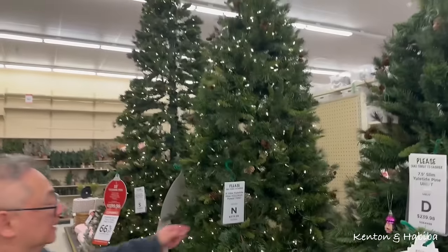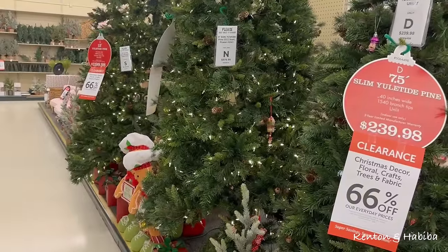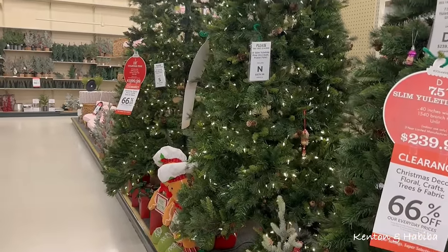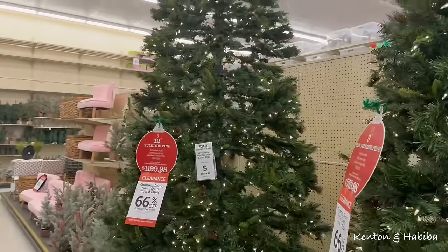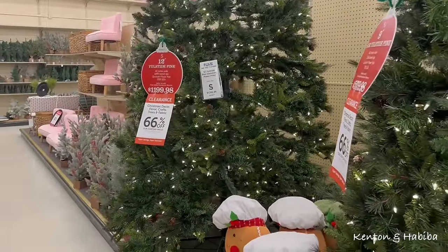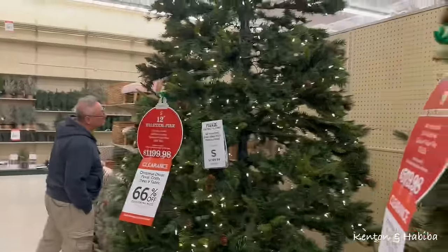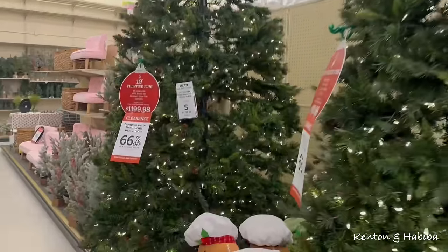A lot of big trees here. $579 originally — what?! This is a 12-foot tree. $1,000. Over $1,000. $1,900. And I think my trees look better, and I didn't spend this much.